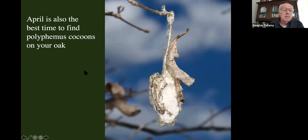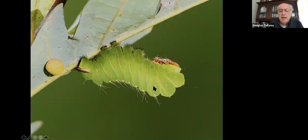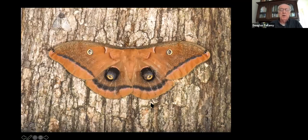April is also the best time to find polyphemus cocoons on your oak tree. Once the marcescent leaves drop, the polyphemus cocoons — which are silvery white and quite large — are pretty obvious to spot. You want to spot these simply because they're neat — that's what the caterpillar looks like, that's what the adult looks like; it's one of the giant silk moths. Giant silk moths across the country are becoming rarer and rarer, they're part of the insect decline. So if you can have polyphemus moth caterpillars on your oak trees, it's a good thing.